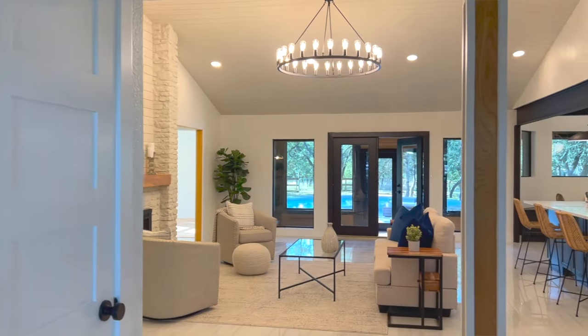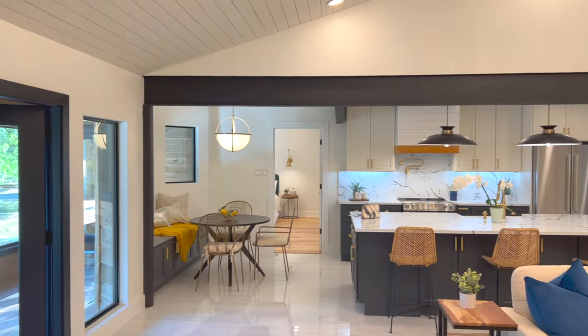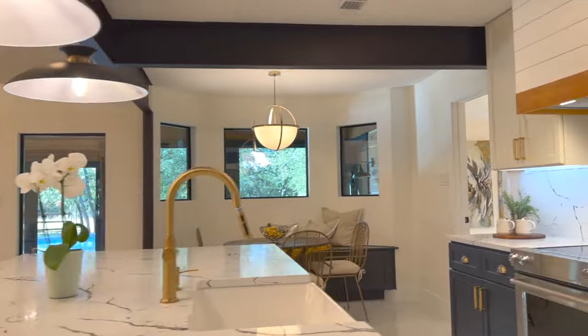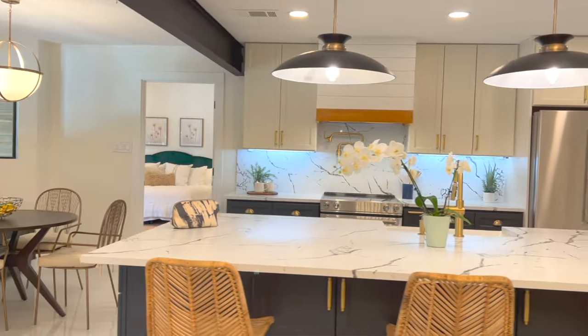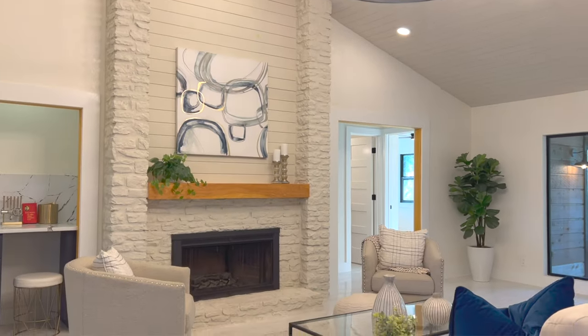This home was taken down to the studs, so it's almost like a new home, and the flow of this space is amazing. Just look at this open floor plan with the kitchen, dining, and living experience. This brand new kitchen has everything you need with KitchenAid new appliances, a French door pantry, and a working fireplace that you can stare at while you're cooking.